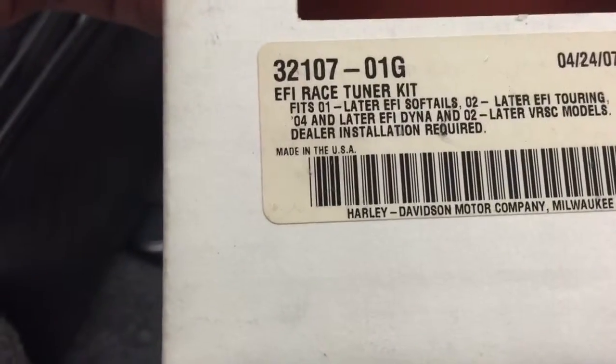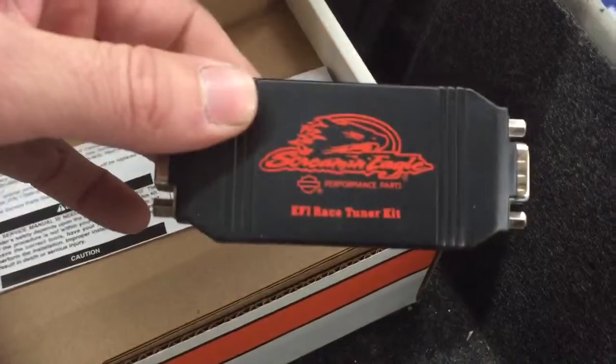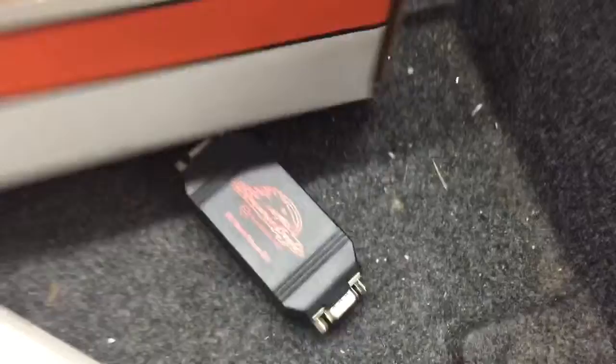All Screamin' Eagle parts. It's got an EFI race tuner kit. Here are the original pistons that came with the bike. Two key fobs and the manual. This bike is in incredibly good shape.